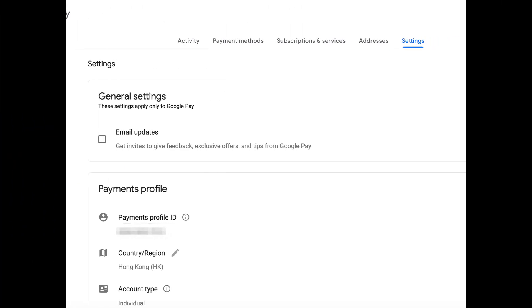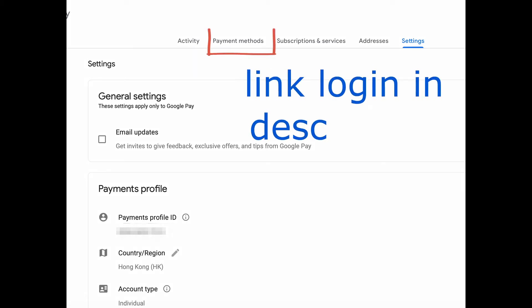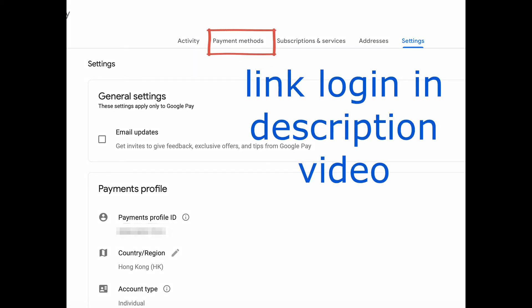Method 1: Check your Google Pay account payment information. Make sure your payment methods are valid and up to date. Login to your account, select payment methods, and look for the payment information listed under your account. Double-check the data and click Edit to make the changes.